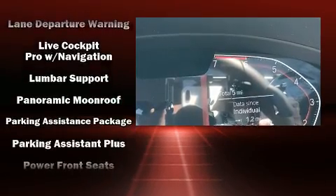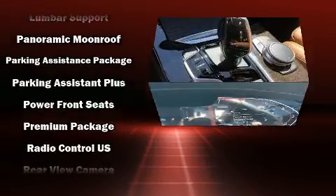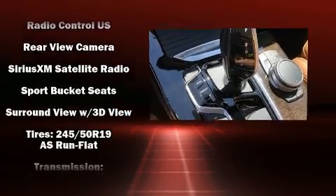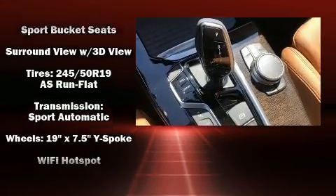Audio features include an AM FM radio, steering wheel mounted audio controls, a 20 gigabyte hard drive, and 16 speakers yielding a symphony-like audio experience.